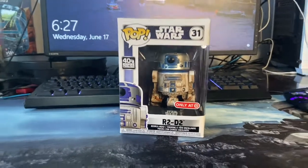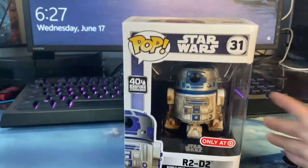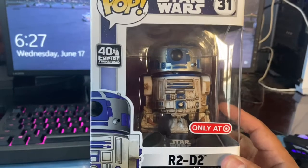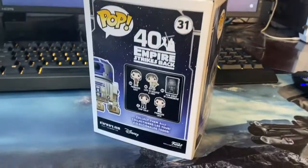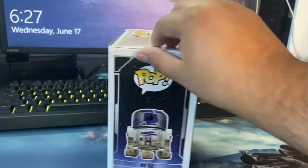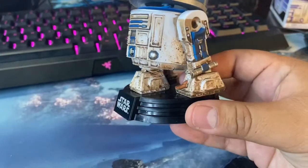Excuse my birds, they're in the background chirping. But yeah, this is the new R2-D2 Target exclusive Funko, and this is what the front looks like. It looks like an older, rustic, maybe dirty R2-D2. That's the side of it, that's the back of it — looks like it's been in the dirt.